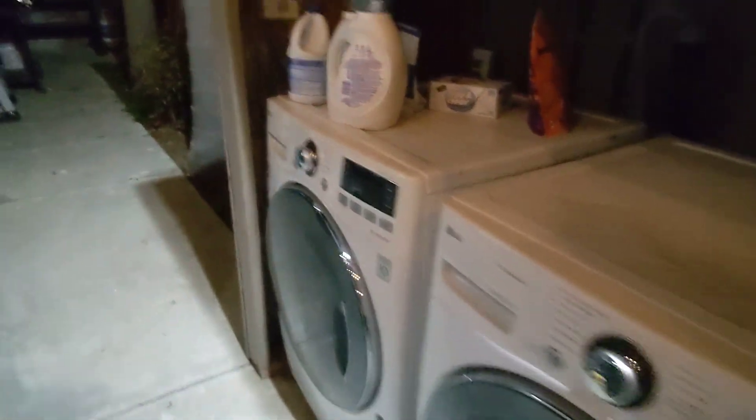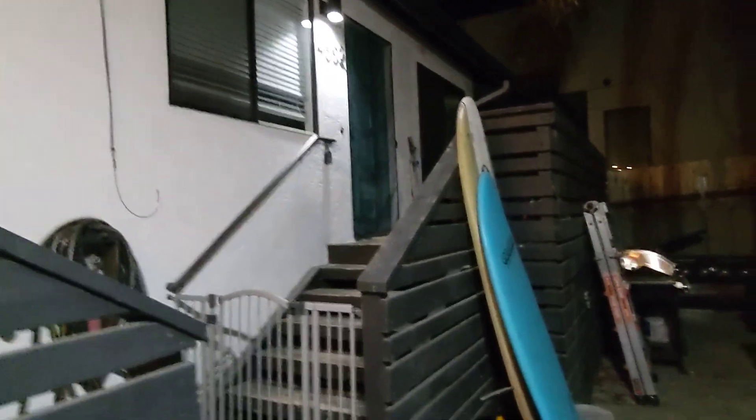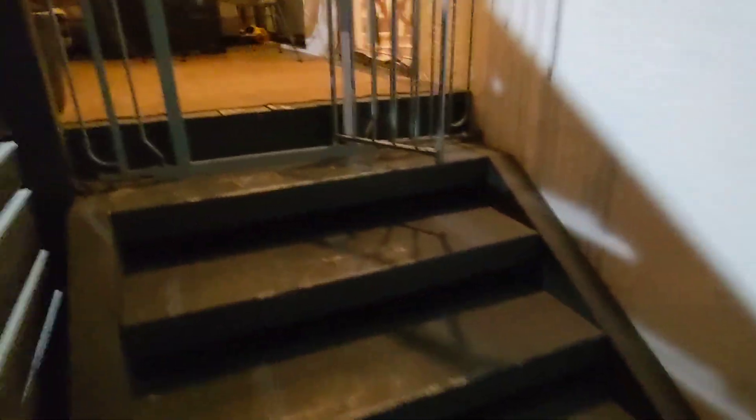Here's the washer and dryer for the unit. It is shared with the other side of the duplex, 4052 — there's just a single guy living there. The front house has its own in-unit washer and dryer, so you're just sharing with one other unit.